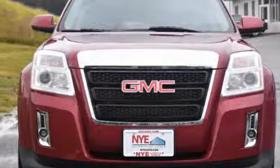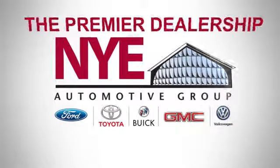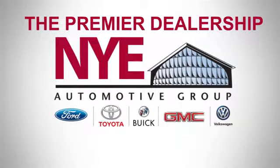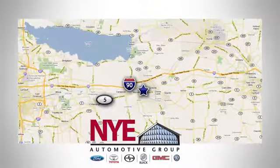Make it yours today. The Nye Automotive Group has been the premier dealership in Oneida for vehicle sales and service for over 40 years. We are conveniently located on Route 5 in Oneida.